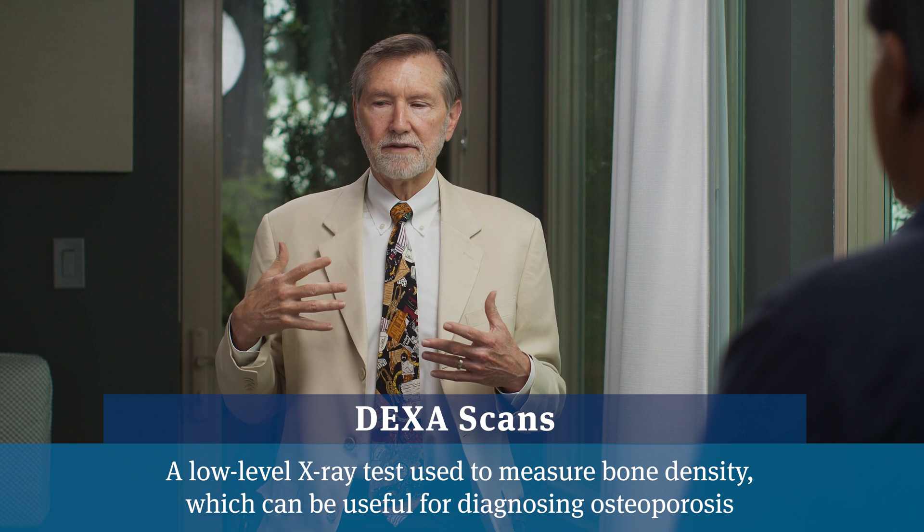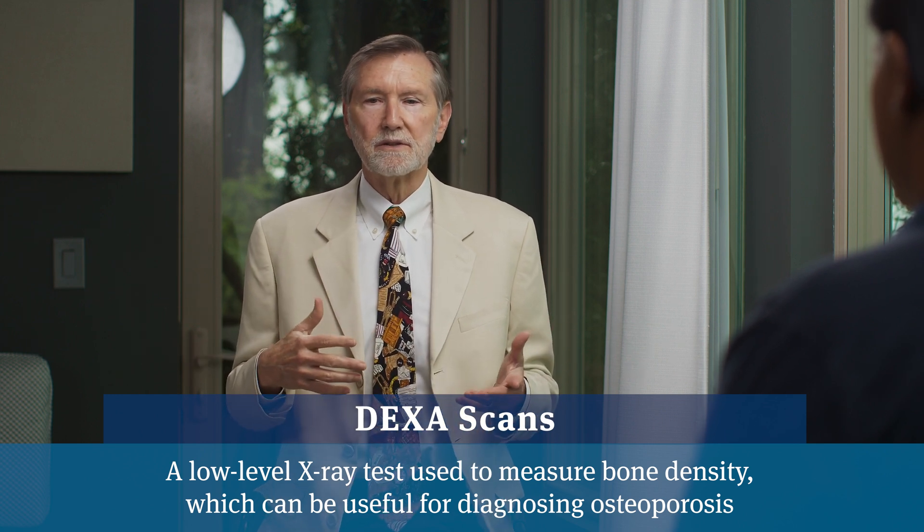How does one check bone density? There's a scanner called a DEXA scan, available in doctors' offices or imaging centers. They profile your bones — usually looking at the hip and the spine — and tell you, compared to a 30-year-old male, whether you have depleted calcium from your bones. Elderly people tend to have somewhat depleted calcium, but two to two-and-a-half standard deviations off the median for a 30-year-old is when you start worrying about spontaneous fractures.